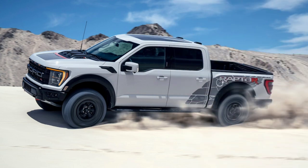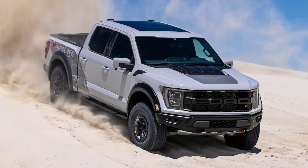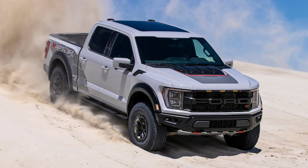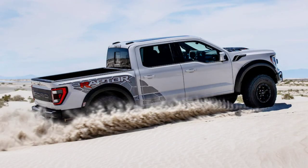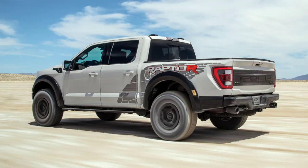Ford basically introduced the Raptor R chassis last year, dubbed Raptor 37 to denote its class-largest tires. To that already reinforced platform's reinforced jounce bumper mounts, stronger front Fox shocks, and a new crossmember, trailer hitch, and winch mount for the underslung 37-inch spare, the R adds only unique calibration of the Fox live valve shocks and front springs stiffened by 5% to accommodate the roughly 80 additional pounds of the V8 powertrain.